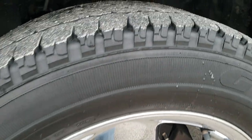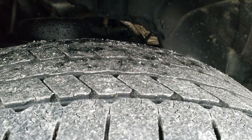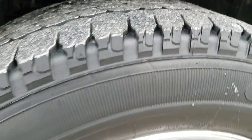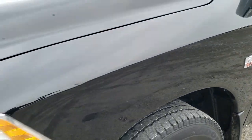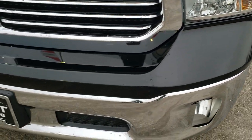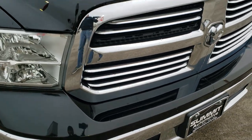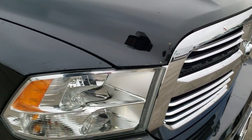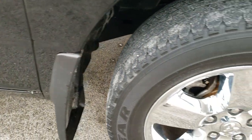Goodyear Wrangler SRA 265/60R20s — these are LT tires and they have right around half the tread left on them. Factory 20 inch alloy rims with the chrome covers. Front bumper is in excellent condition, no dents or dings on that. The grill is in not too bad condition as well. Passenger side fender is in excellent shape too.